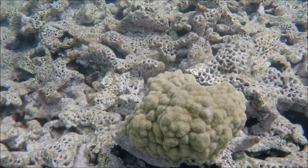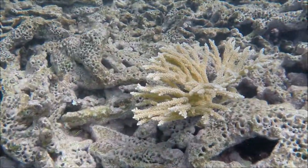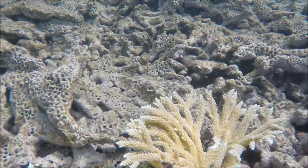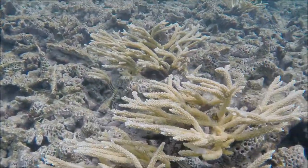A number of species including the staghorn corals here have done very badly too, and you can get some sense of what the reef might have looked like.